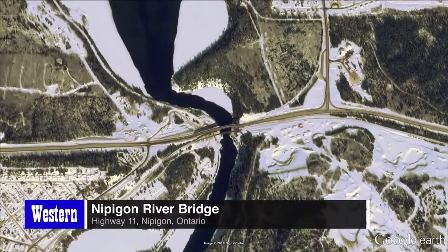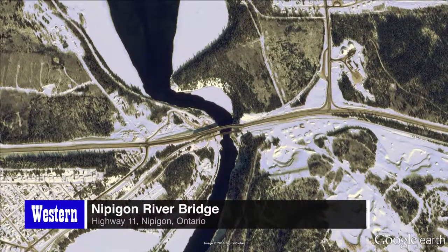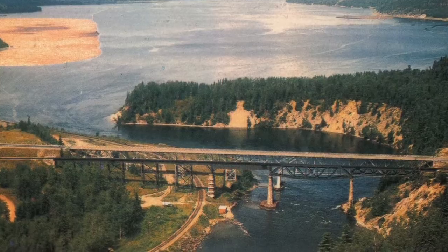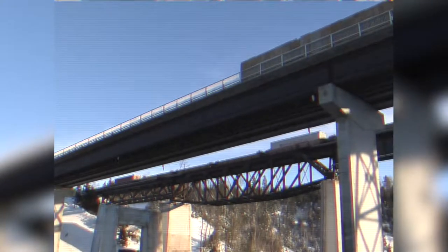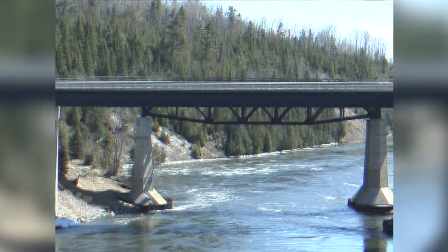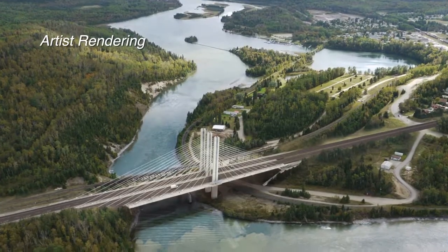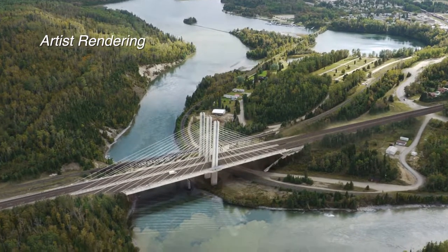The two-lane Nipigon River Bridge is the narrowest point of the Trans-Canada Highway. Connecting east to west, this bridge is the only practical route for cross-country road transport in Canada. The original bridge, constructed in 1937, was already replaced once in 1974. This version of the bridge has served its purpose well since then, but can now no longer meet the demands of a modern thriving economy. And so a new state-of-the-art cable-stayed bridge is being built.